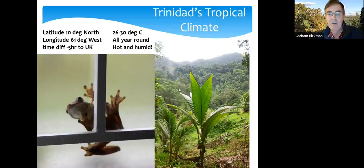This is a view across one of the valleys in the Northern Range, with a coconut palm, mist in the background, and very heavy tree foliage.